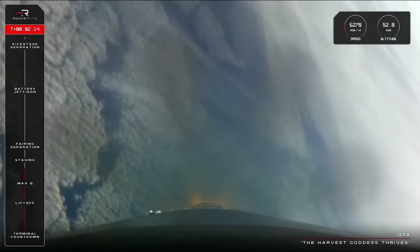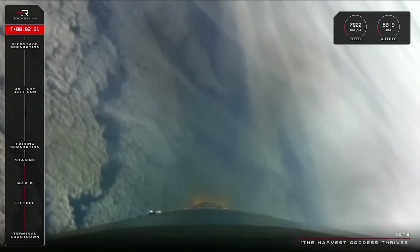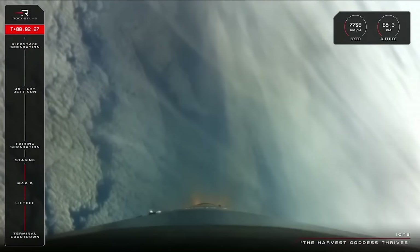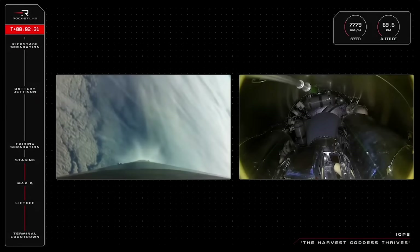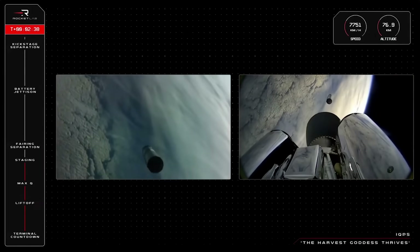15 seconds to staging. Intent burnout detect mode. MECO confirmed. Stage separation confirmed. Stage 2 ignition confirmed.